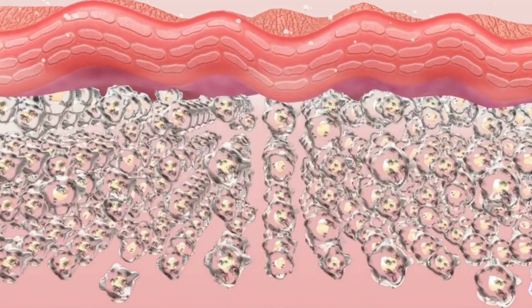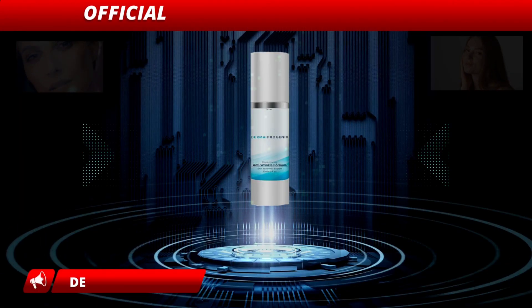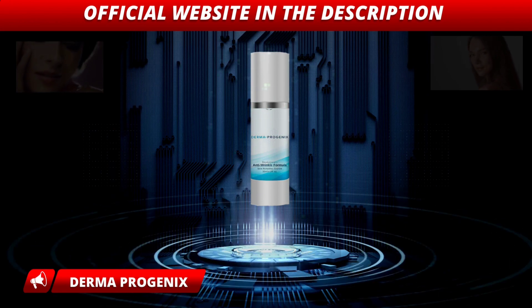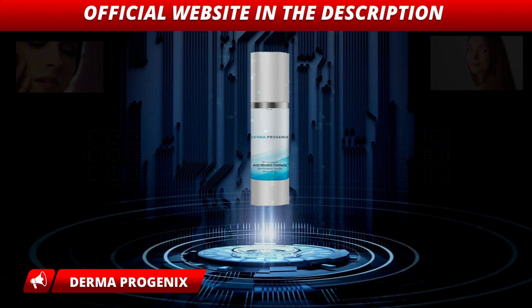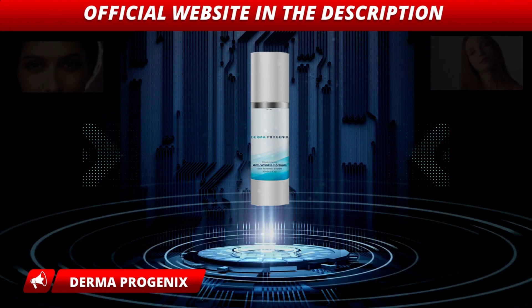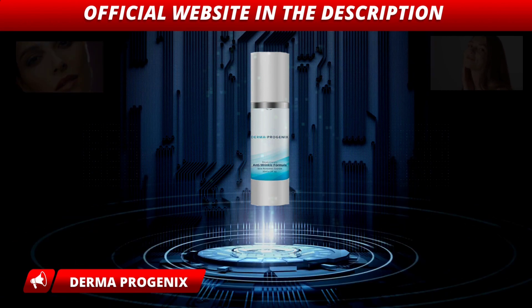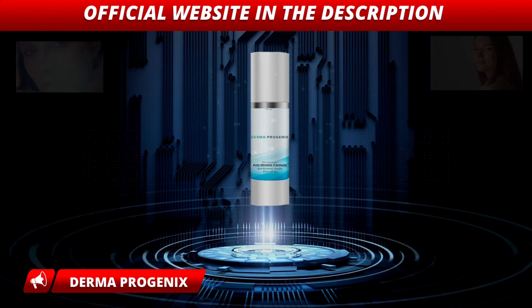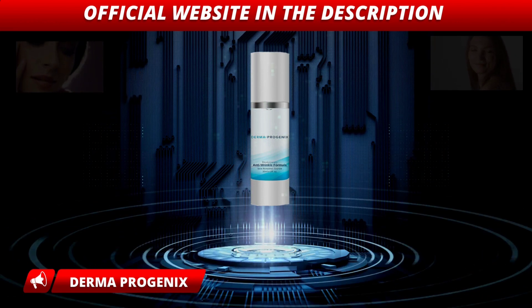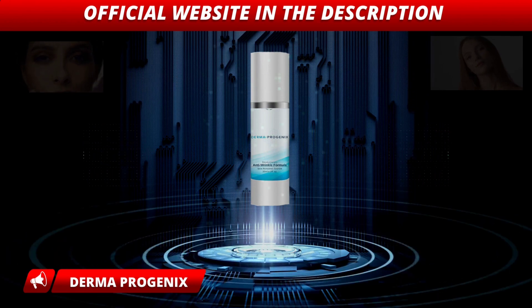It is also important that you know that Derma Progenix has no side effects. I wanted to record this video first to tell you to be careful about the website where you are going to buy Derma Progenix, and also, if you buy the product, do the exact treatment and take it seriously. Remember that your results will be very different from anyone else, because your body acts in a very unique way. I really hope this video has helped you and that Derma Progenix will help you improve your skin, increase your self-esteem, and enjoy many other benefits that this product promotes.